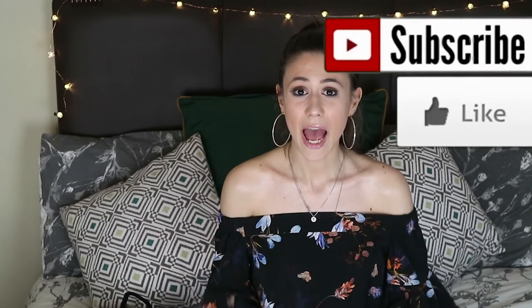Hi guys and welcome back to my channel! Today's video is going to be my first haul — clothes, makeup, and many other things. Before I jump into the video, I just want to say thank you to all the people who watched my first two videos and messaged me and left comments. That means a lot to me because I'm new to YouTube and still figuring out how it all works.